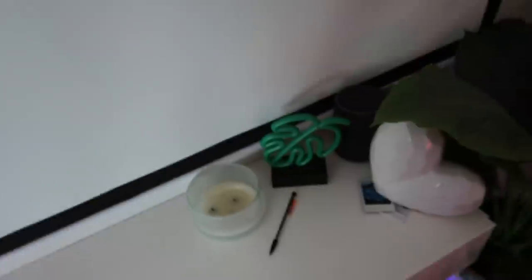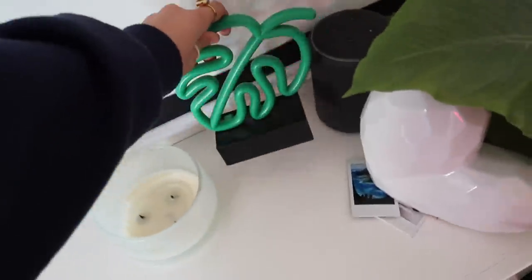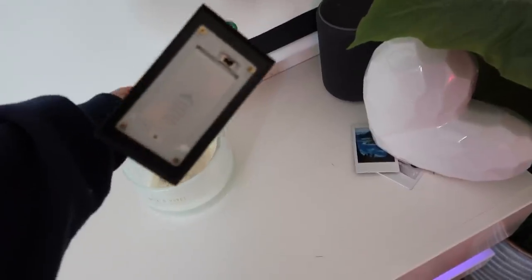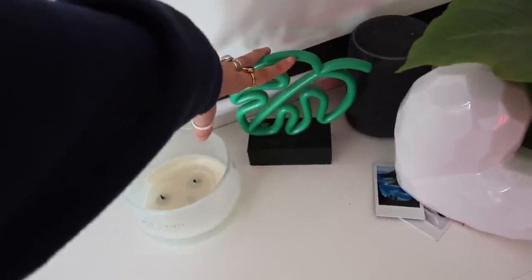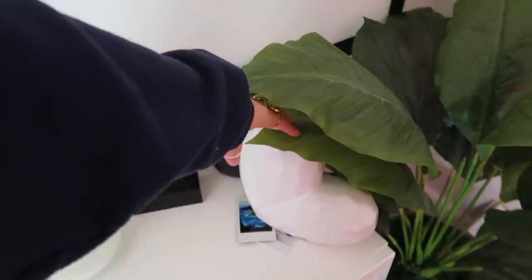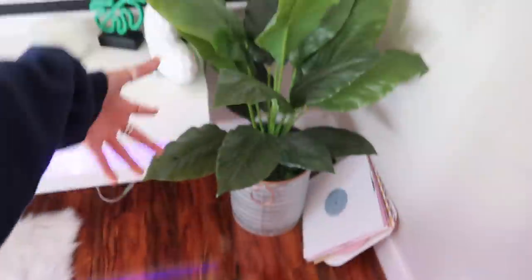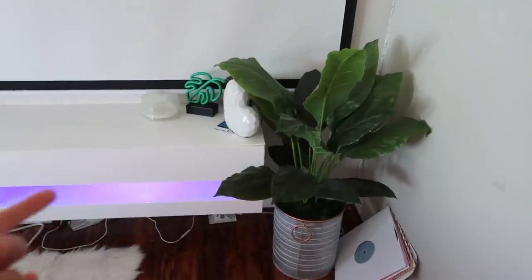Over here on this little side table I have a candle that I literally just got on my birthday and I'm already done with it. Then I have a table light neon sign that doesn't turn on anymore because I left it on too long and the battery died — I got that from Target. I also have the Alexa, a gift from my neighbors for my birthday, and some polaroid pictures.